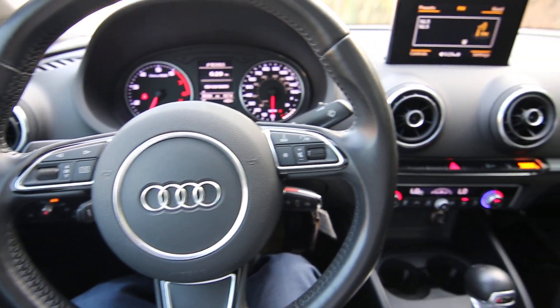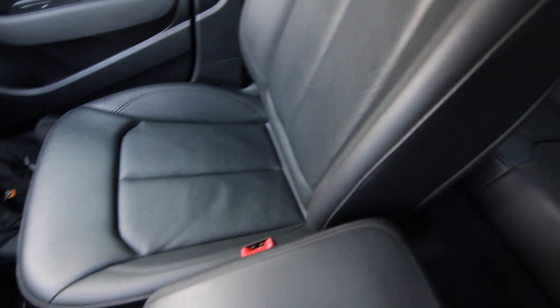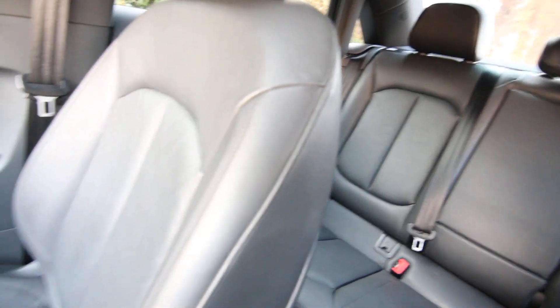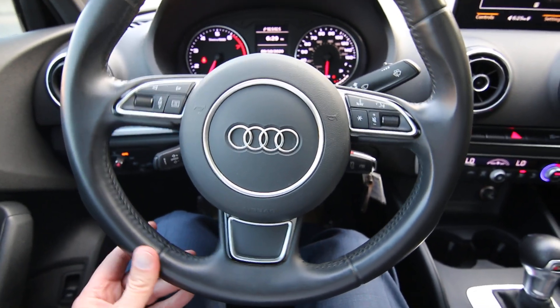Hello, Joe here from Infinity of Tacoma. Today I'm going to tell you about this lovely 2015 Audi A3 that we have for sale. We took this one in on trade — some of our nicest vehicles come in on trade. This A3 is no exception, very nicely equipped with features and pretty low mileage for a 2015 — only 39,184 miles.